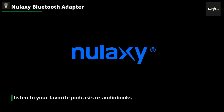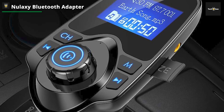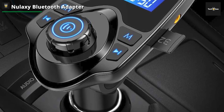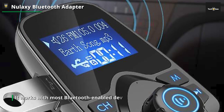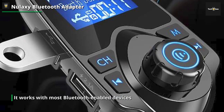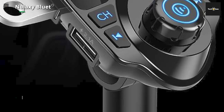Even better, setting up the Nulaxi Bluetooth Adapter is a breeze. Simply plug it into your car's auxiliary input or cigarette lighter socket, pair it with your phone or device, and you're good to go. It offers a stable and reliable Bluetooth connection, ensuring high-quality audio transmission. Another great feature of the Nulaxi Bluetooth Adapter is its wide compatibility — it works with most Bluetooth-enabled devices.